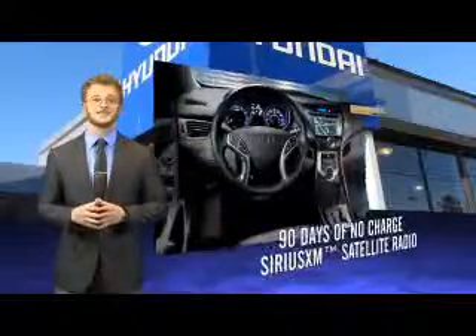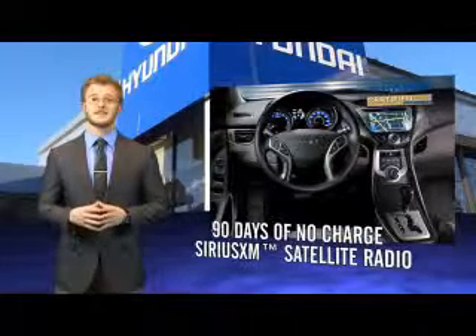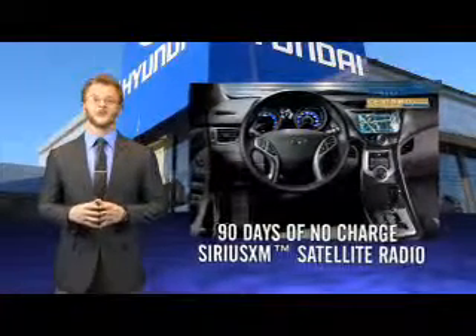On top of that, you'll enjoy 90 days of no-charge Sirius XM satellite radio, Hyundai Blue Link and the peace of mind provided by a free Carfax vehicle history report.